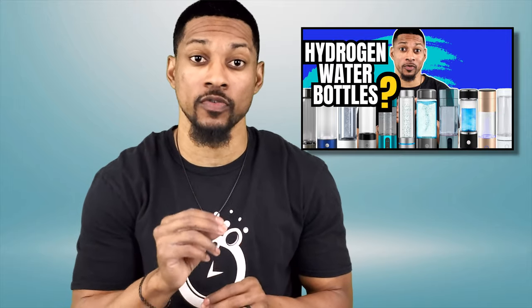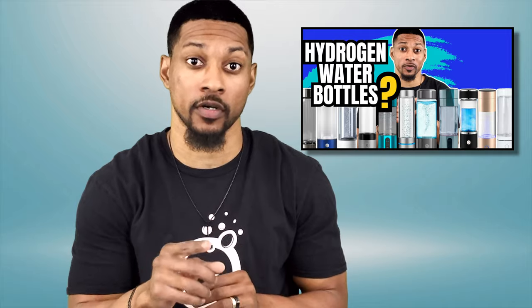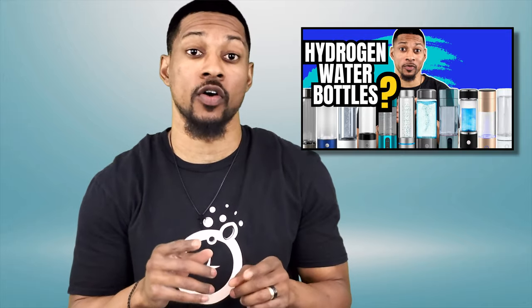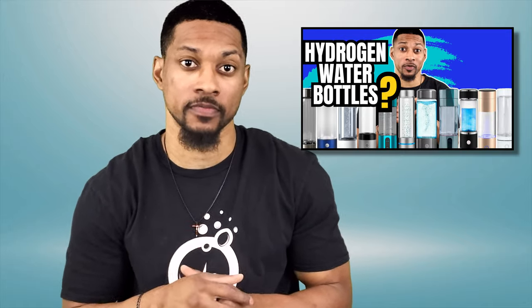This is a part two video to go with my first video, 'The Problem with Hydrogen Water Bottles.' If you haven't watched that video, be sure to watch it because I will be building on what I said there. That video has seemed to help a lot of people, but I've gotten a lot more questions and there are many more claims that need to be cleared up.